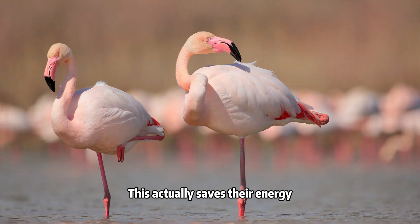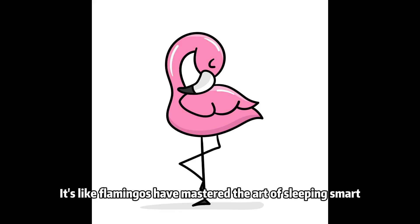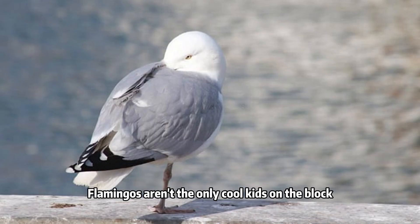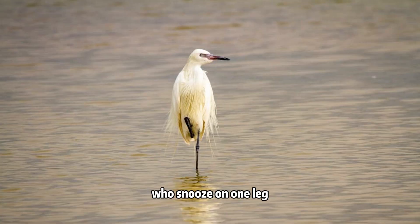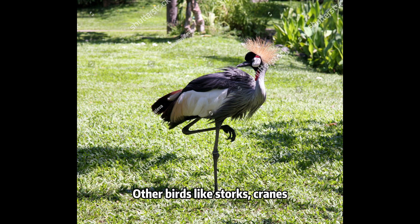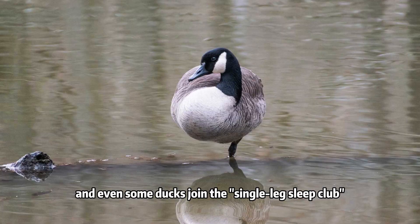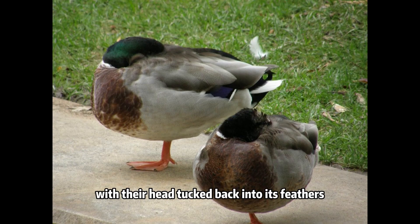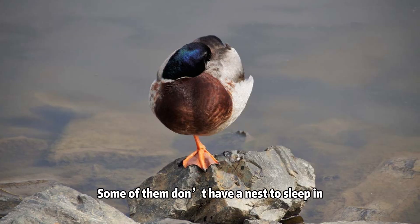This actually saves their energy. It's like flamingos have mastered the art of sleeping smart, looking elegant, and staying hot. Flamingos aren't the only cool kids on the block who snooze on one leg. Other birds like storks, cranes, and even some ducks join the single-leg sleep club. They sleep on one foot with their head tucked back into their feathers. Some of them don't have a nest to sleep in, so their body becomes their own bed.